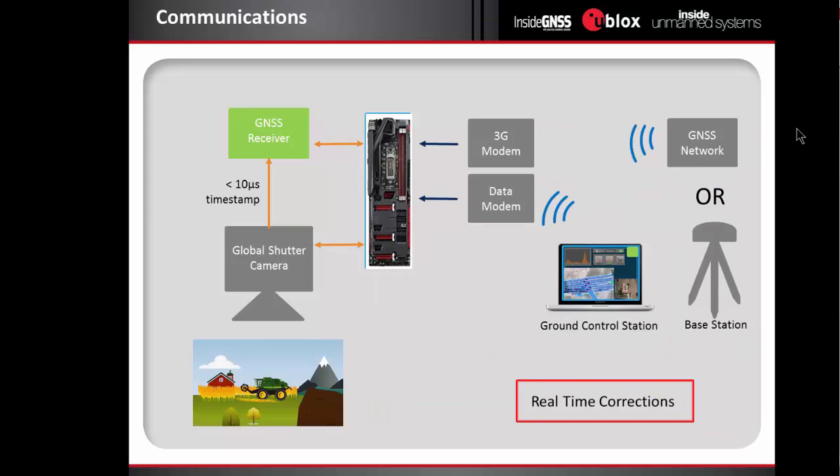We also have a solution that can send RTK corrections in real time through the 3G modem. However, it's not our first-choice solution, because the images have to be post-processed to generate a topographic map. The images are post-processed in the Dolar Analytics platform. Therefore, what's really important for the pilot in real time is knowing that the data is of good quality, but having RTK is not really essential for our applications.